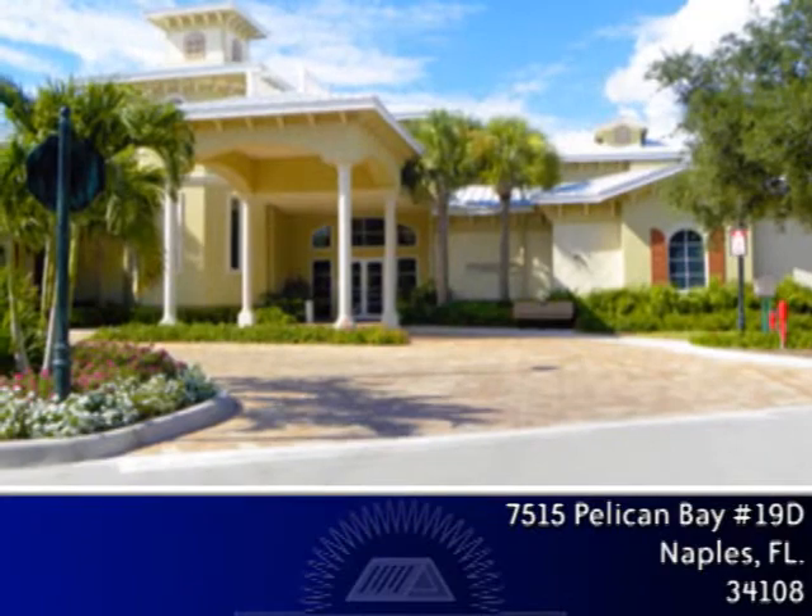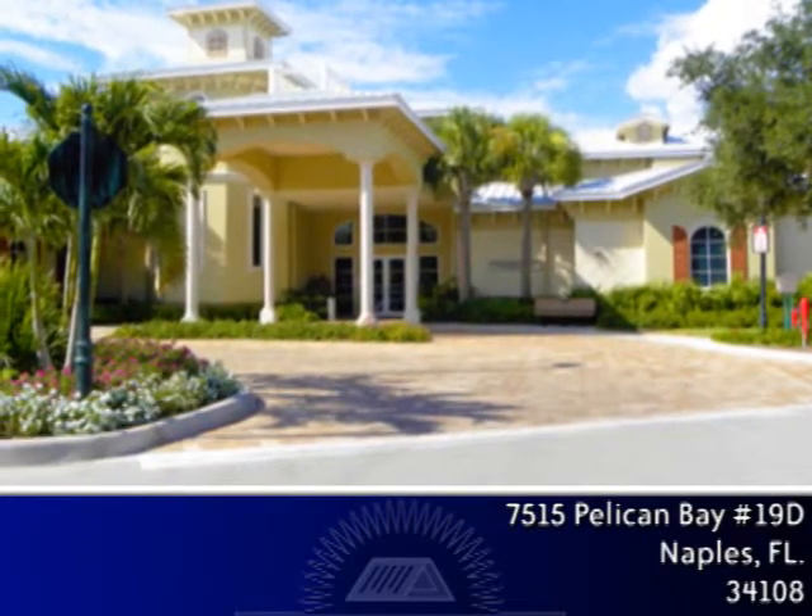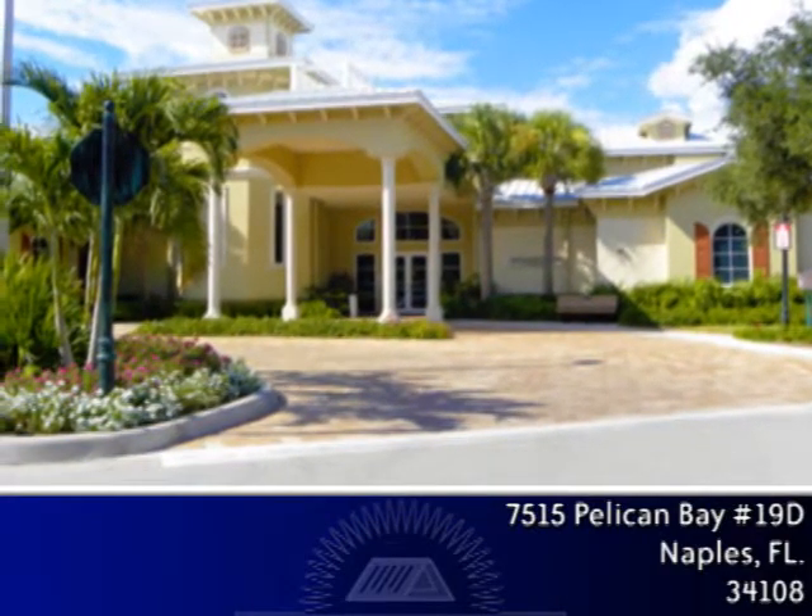There is a new community center complete with a fitness center with state-of-the-art equipment. The foundation at Pelican Bay serves its residents and all of its homeowners associations. The foundation manages the four restaurants, beachside services, tennis facilities, community center, and offers transportation to all residents and their guests to the beautiful beaches of Pelican Bay.